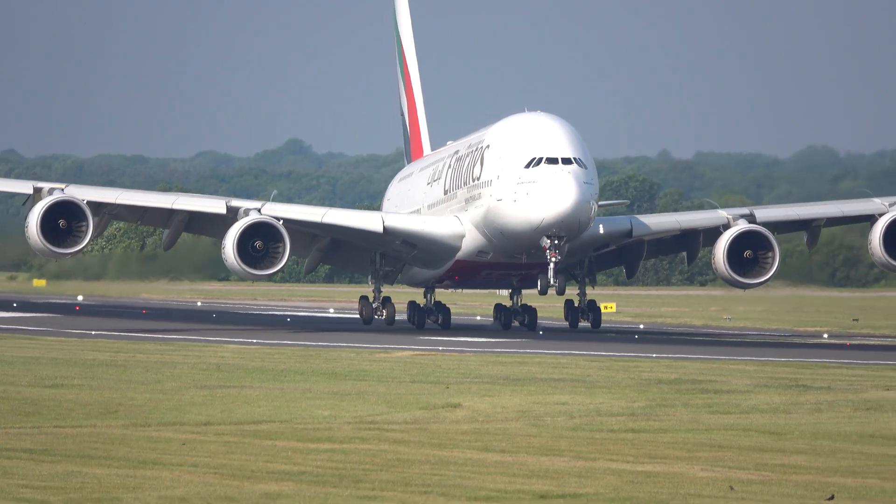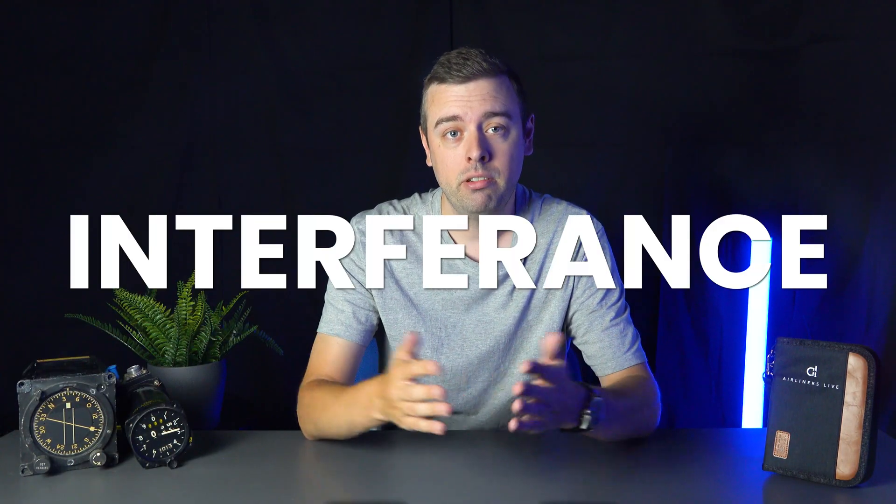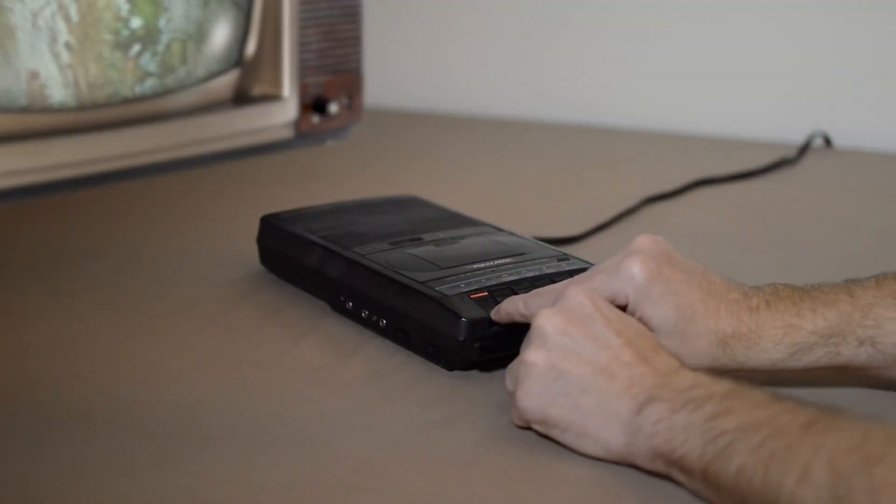So what is it that the airlines and aircraft manufacturers are particularly worried about? To put it simply, it's interference. Have you ever had your phone sat near a radio or set of speakers and you've heard that sound? That's your phone emitting electromagnetic interference, and just how this annoying sound can interrupt the belting chorus on an absolute banger, it can also disrupt the most important systems of an aircraft.